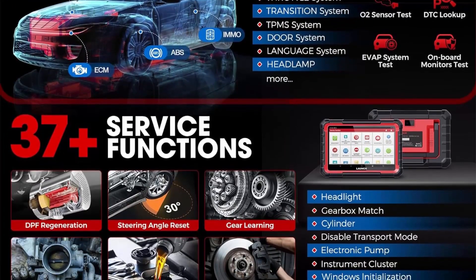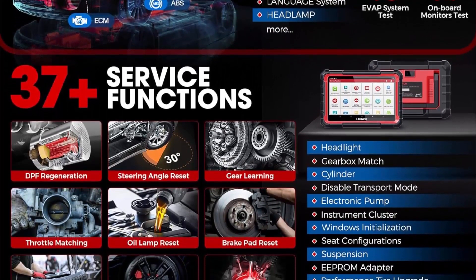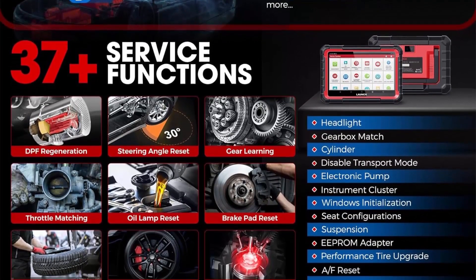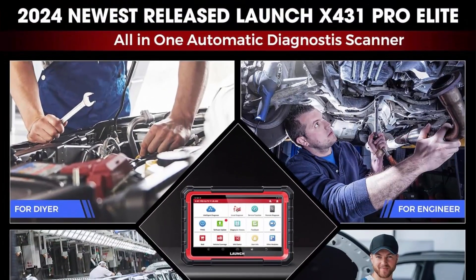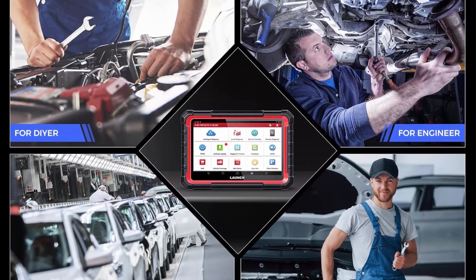As a bonus gift, click Extra Savings and add it to your cart to receive an OBD-II extension cable, BST360 battery tester, or TPMS tool after getting the product.